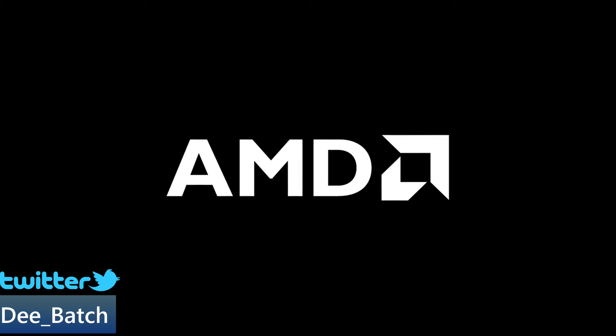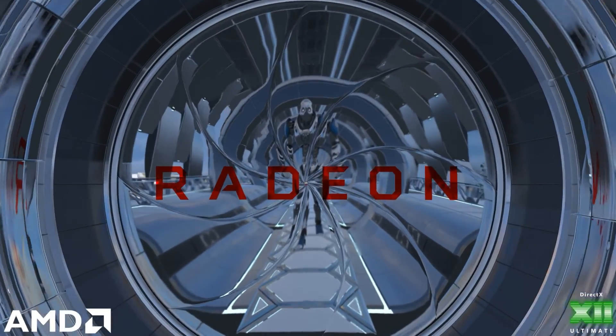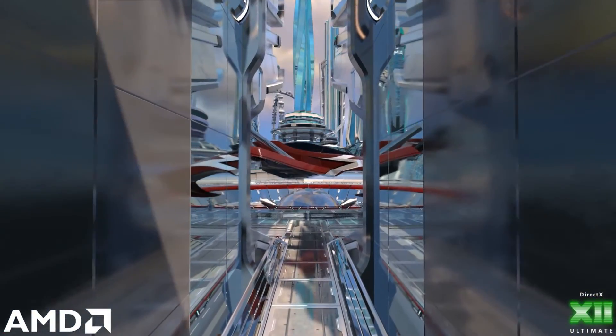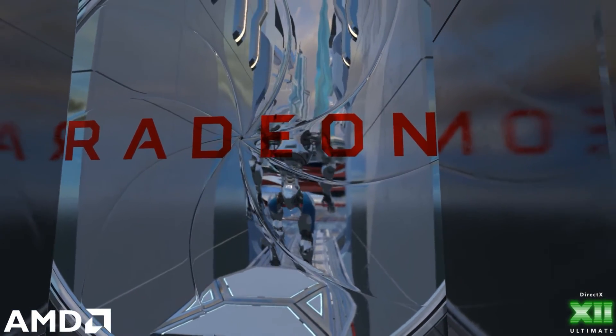Hello, this is D and I'm back with another video. I got some really exciting news about the future of AMD's GPUs. Apparently there's a leak that came out coming from Rogaine, and like usual I'll leave a link in the description down below so you guys can check it out for yourself.